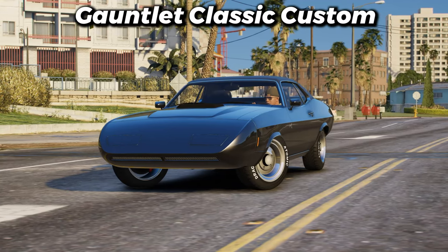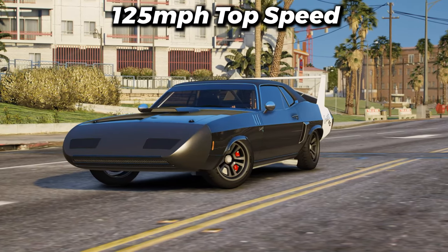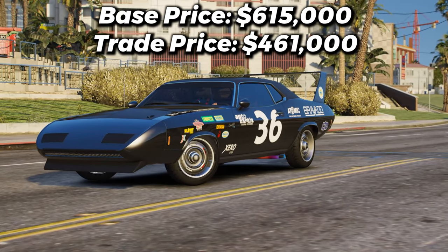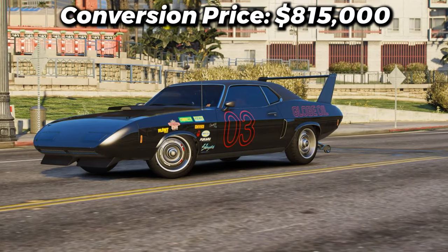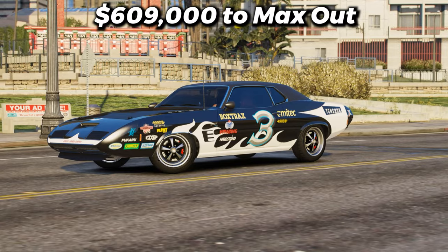And finally, we have the Gauntlet Classic Custom with a top speed of 125 miles per hour. You can purchase the base version for $615,000, or unlock the trade price and get it for $461,000. If you want to convert it to the Benny's version, it'll cost $815,000, and to max it out, it'll cost $609,000.